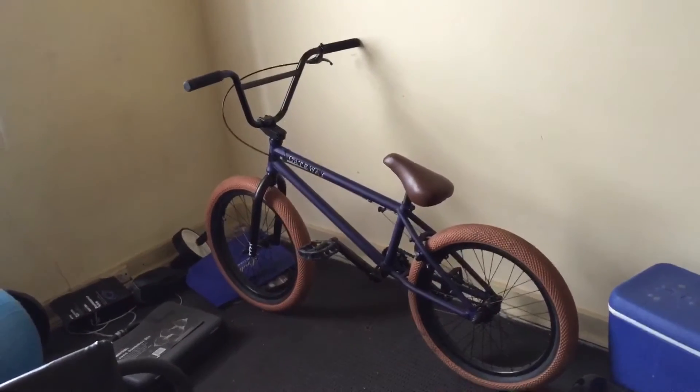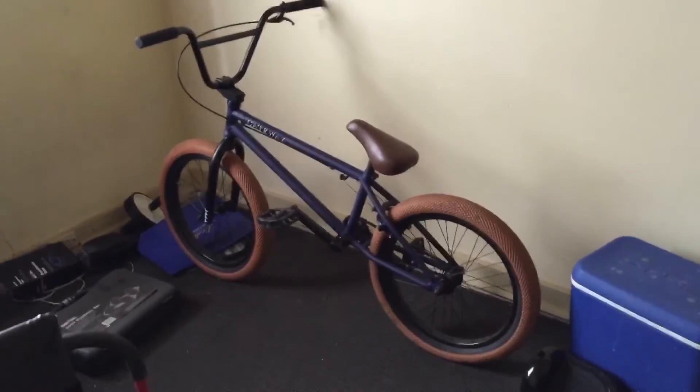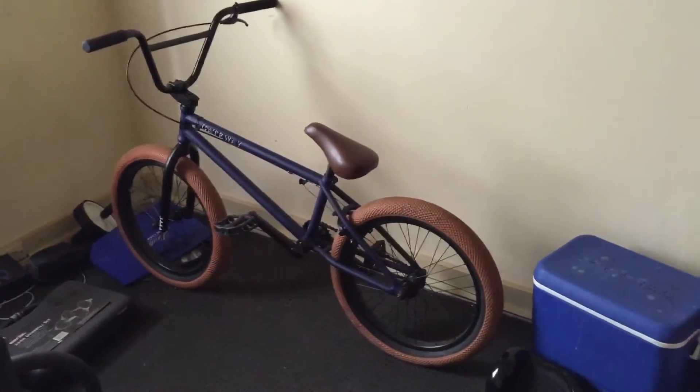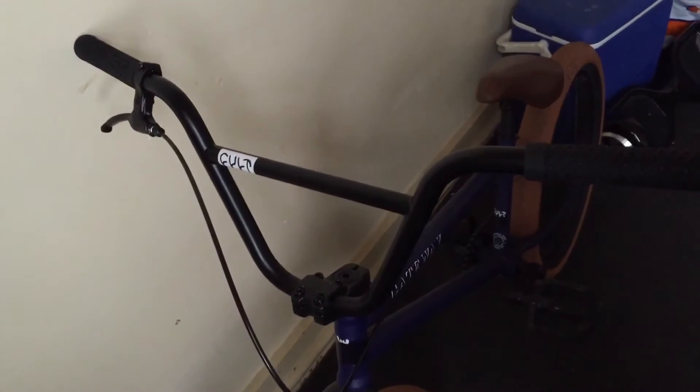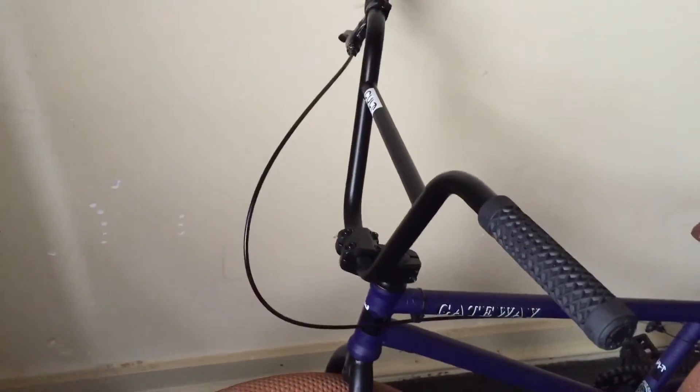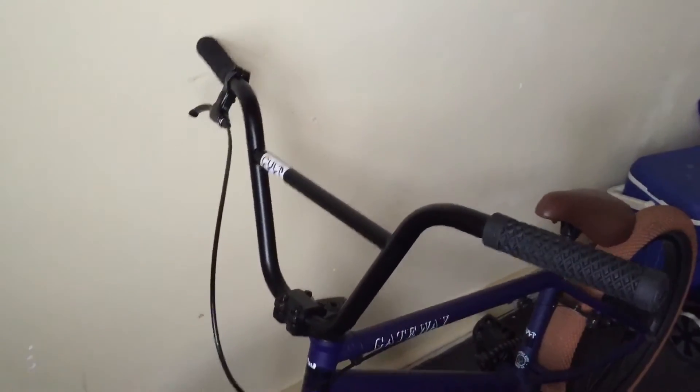I got the Colt on special — I paid 599 Australian dollars with the upgraded handlebars. The original handlebars kept moving every time I done a hop. I went back to the shop, they tightened them up, I went to the park and tested it, moved again. They tightened it a second time, moved again.